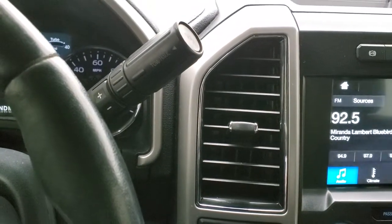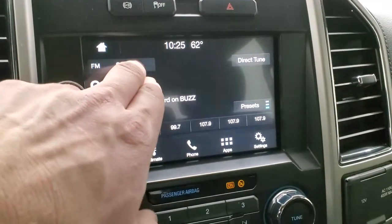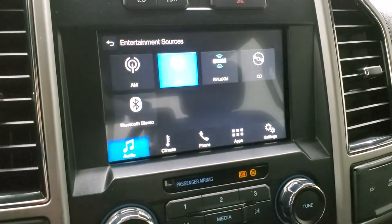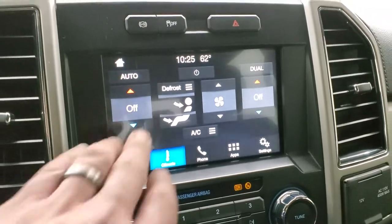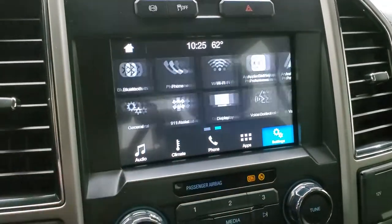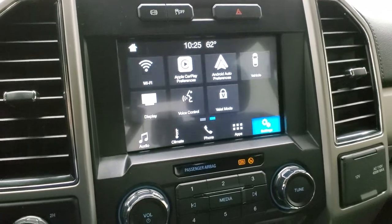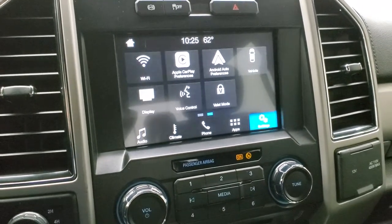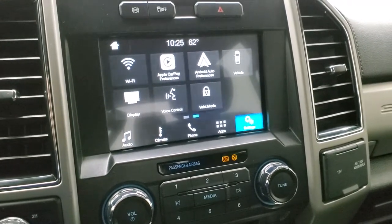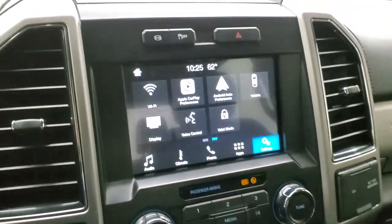Six speed automatic transmission with the optional tap shift. Does have the Sync 8 inch radio with AM, FM, and Sirius XM radio capabilities. It also has a CD player and Bluetooth capabilities. You have your dual climate controls right here. You have all your different apps and settings. You also have Apple CarPlay and Android Auto capabilities where you can project your cell phone to the screen. So if you have a navigation app such as Waze or Google Maps on your phone, you can project it to the screen — which is really nice. This one doesn't come with factory nav but you can display it through your phone on the screen, which is pretty cool.